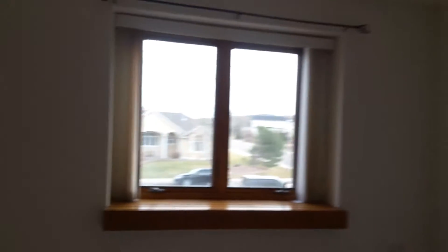There's a big bedroom with a window seat.